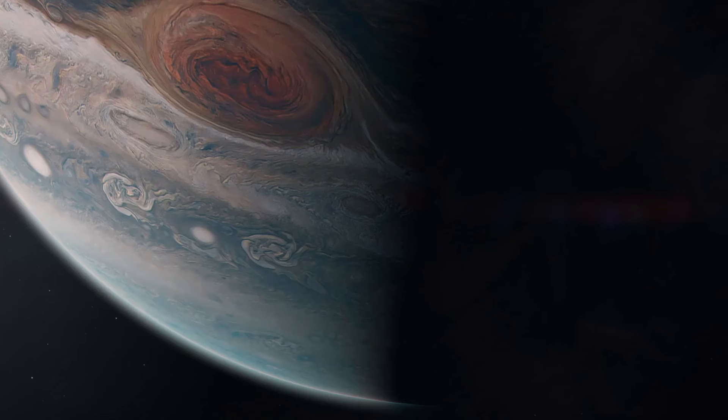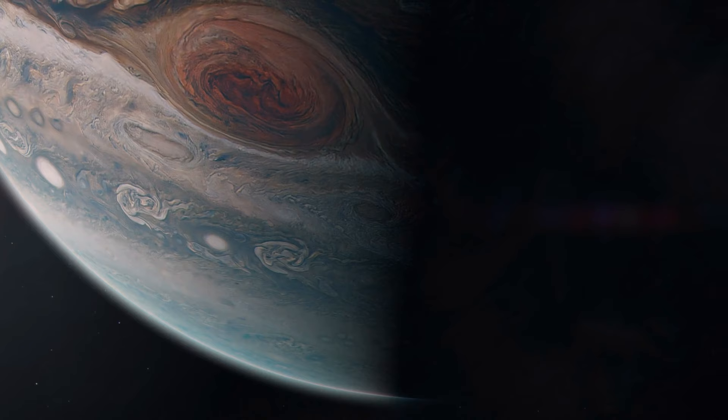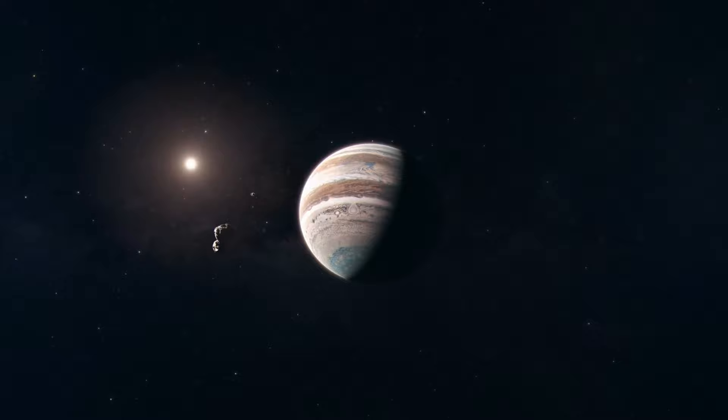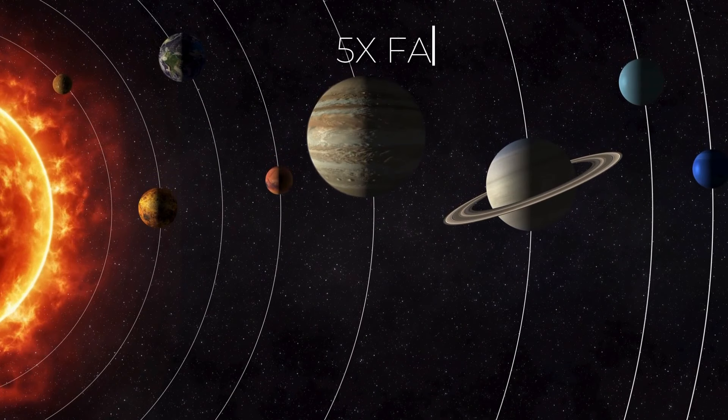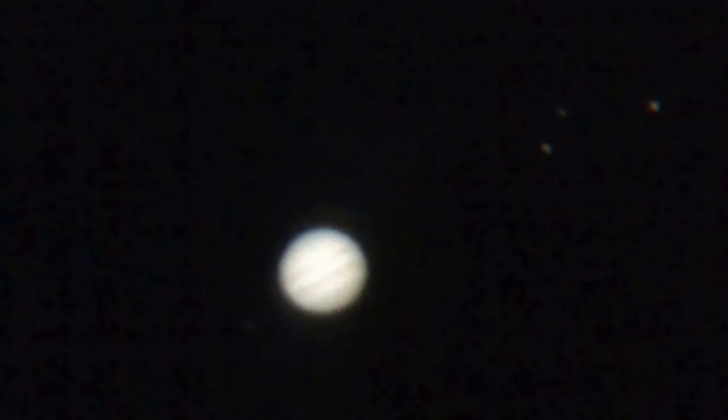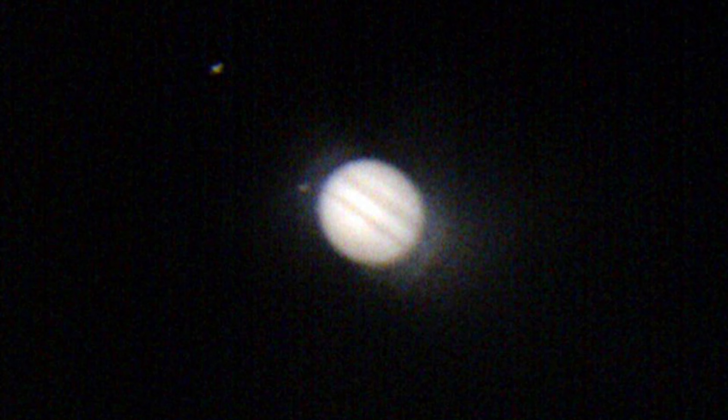Experts say Jupiter would have to be about 75 times more massive to become a star. This is true even though its size is comparable to miniature red dwarf stars. Jupiter, the sun's fifth closest neighbor, sits five times farther from the sun than Earth. Despite its distance, it's the third brightest thing we see at night, after the moon and Venus. Using a handheld camera, spotting Jupiter in the dark is a piece of cake. Its brightness at its peak can cast shadows and catch the eye of sky enthusiasts.